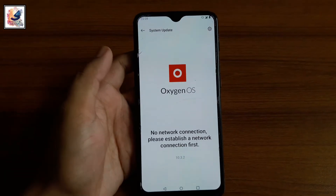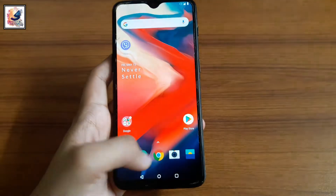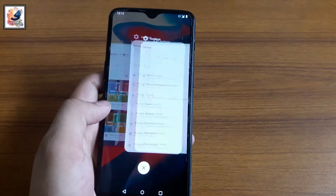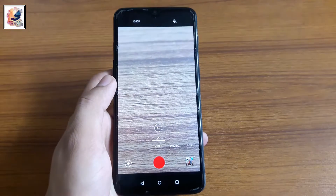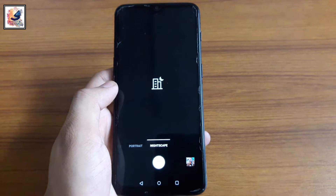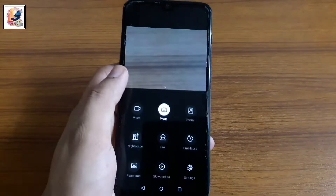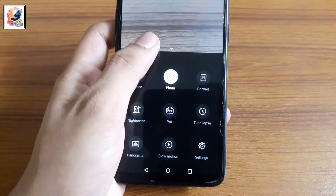Almost two years old, all app opening and closing speed on the OnePlus 6 is super cool. You can also play PUBG and Call of Duty heavy games on this phone without any lag. The OnePlus 6 comes with a dual camera setup: the first is 16-megapixel f/1.7 aperture 25mm wide, and the second is 20-megapixel f/1.7 aperture 25mm wide. The main camera can record up to 4K 60fps and also supports 1080p at 30, 60, and 120fps slow-mo video.